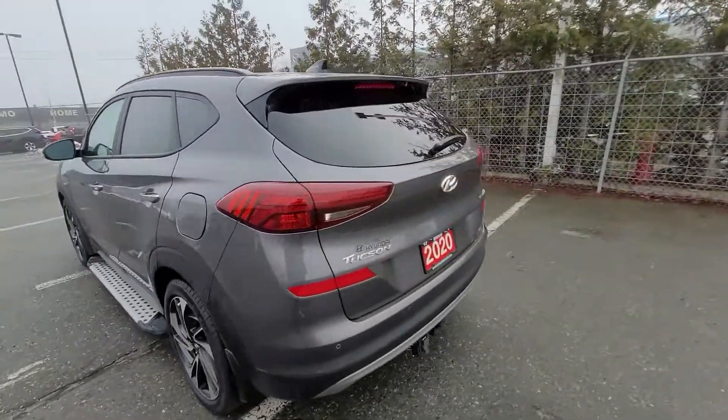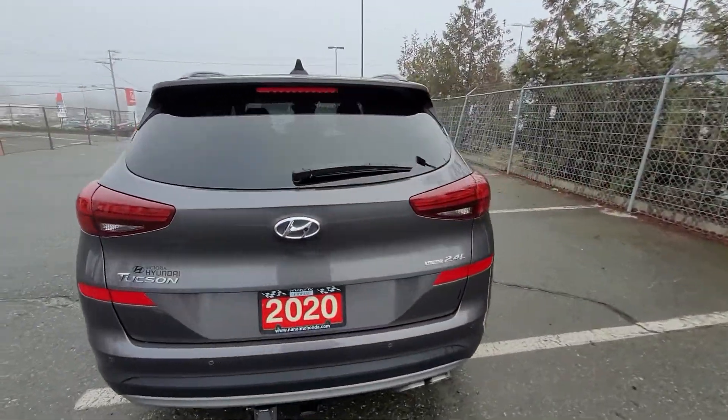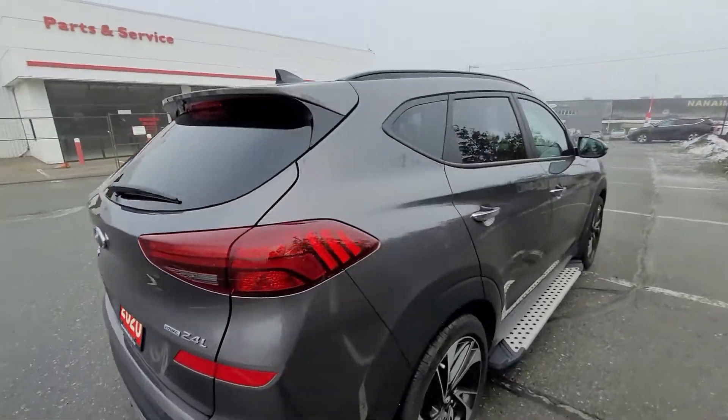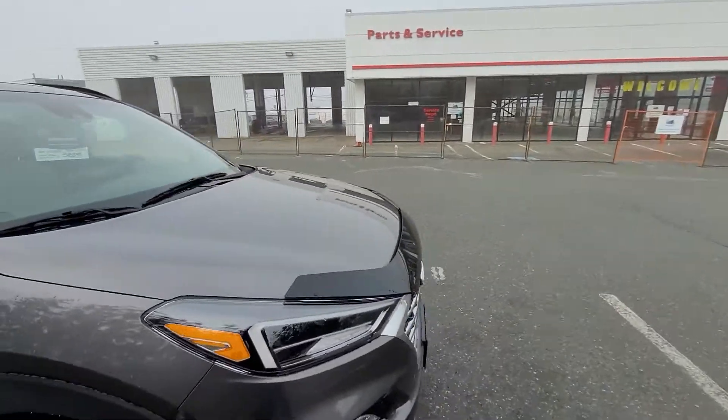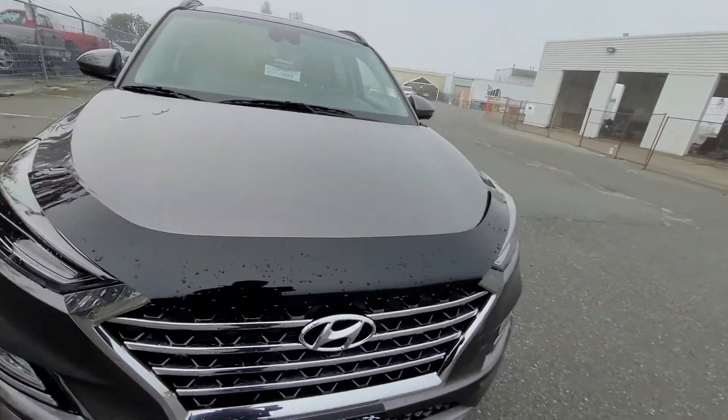I'll go through that process in the email that I include this video in, in a bit more thorough detail. So I'm just going to walk around the vehicle and give you a look at all the tires, rims, and undercarriage as I mentioned. Starting at the front here.